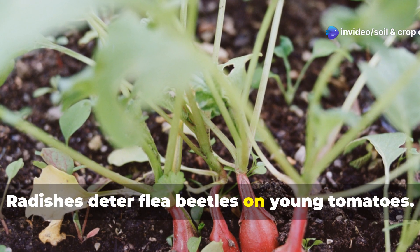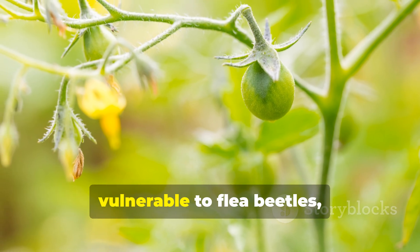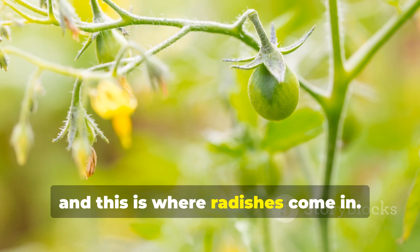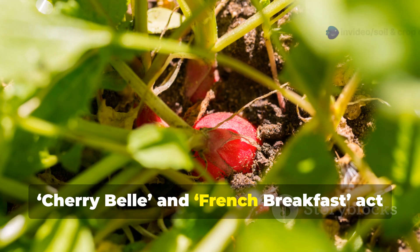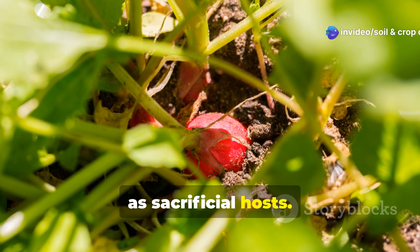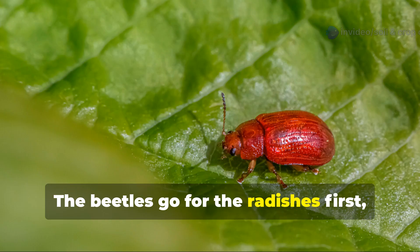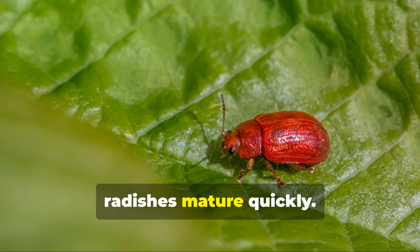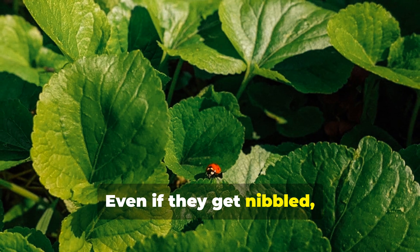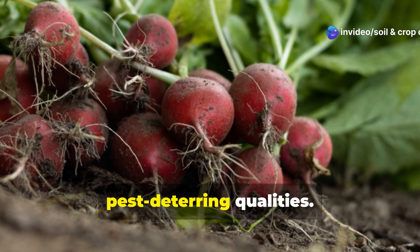Young tomato seedlings are particularly vulnerable to flea beetles, and this is where radishes come in. Fast-growing radish varieties like Cherry Belle and French Breakfast act as sacrificial hosts. The beetles go for the radishes first, leaving your tomatoes unscathed. Plus, radishes mature quickly — even if they get nibbled, you can harvest in under 30 days and you'll still benefit from their pest-deterring qualities.